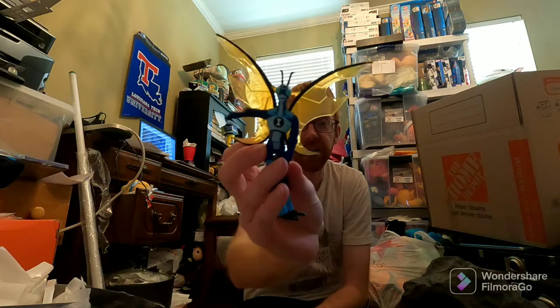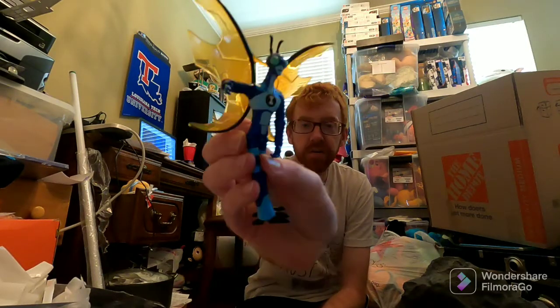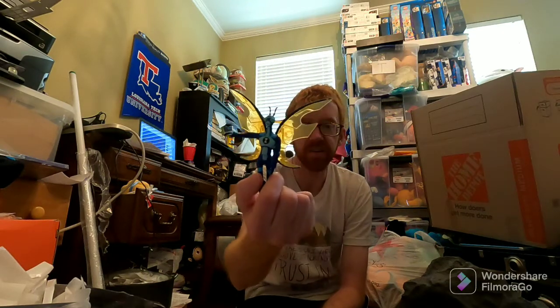Starting out with a couple sales. First little one is something I picked up this weekend — it's a Ben 10 action figure, Stinkfly I think is this one's name. Sold for $14.99. I paid $10 for a big bag of Ben 10 action figures. Anytime you can find Ben 10 action figures for somewhat cheap, I definitely pick them up. I got this at a consignment sale.